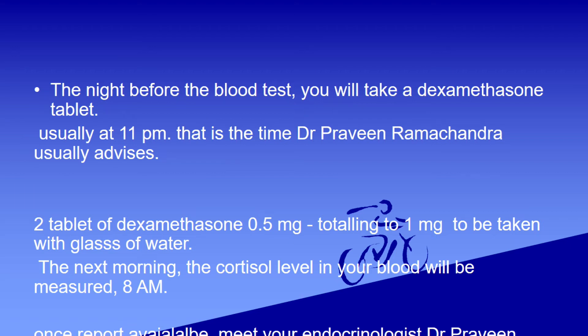The next morning, the cortisol level in your blood will be measured at 8 a.m. Once the report is available, meet your endocrinologist Dr. Praveen Ramchandri for interpretation of the report.